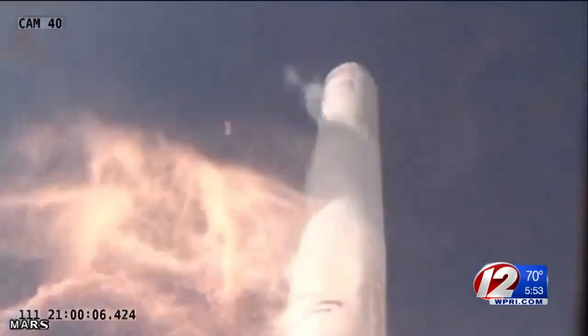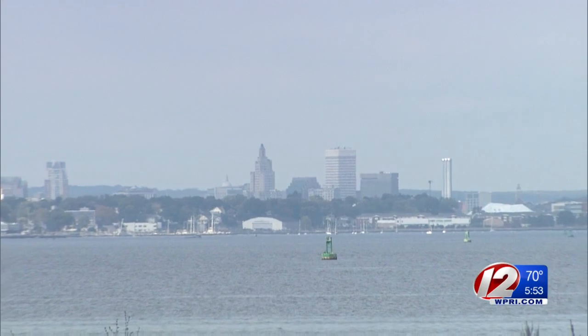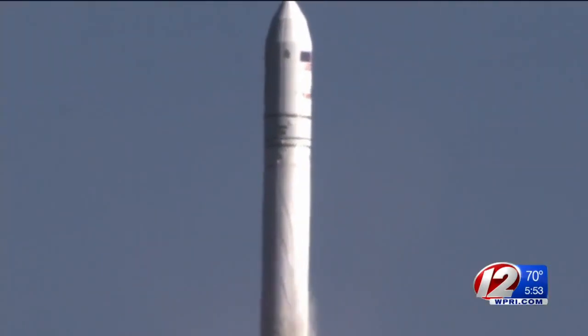That was a rocket launch from Virginia in 2013. While tonight's launch will be hundreds of miles to our south, we could see another rocket fly into space this evening from our area.